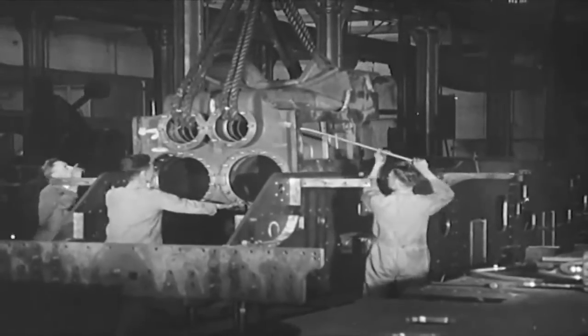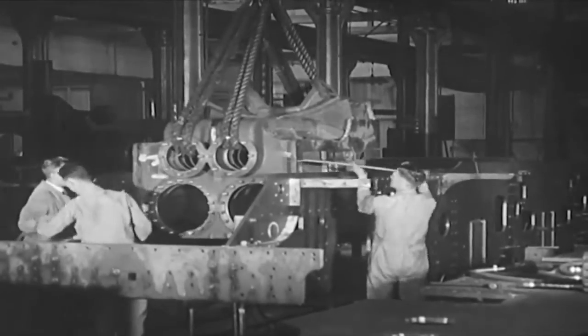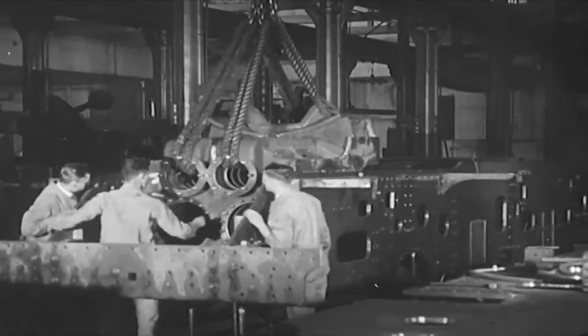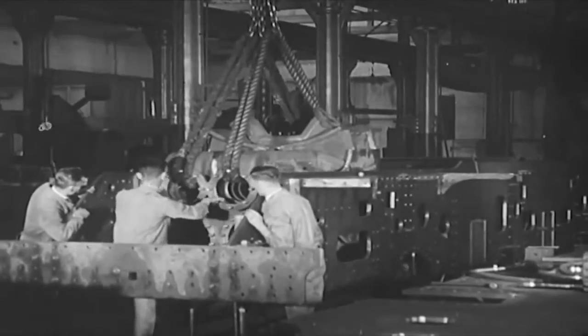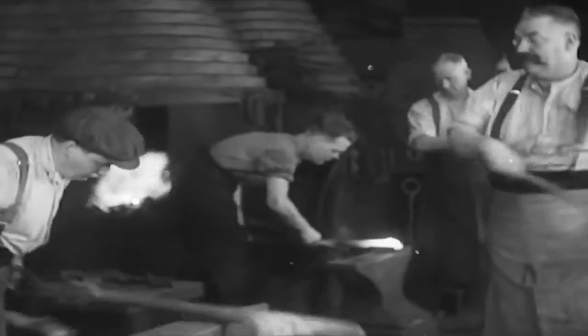Now for our first bit of real engine building. Completed cylinders meet the completed main frames. Add the two outside cylinders and the frames are ready. Machinery does not reign supreme everywhere. Here in the smithy the merry ring of the anvil can still be heard, and brawny arms wielding the hammer still strike sparks from glowing metal.